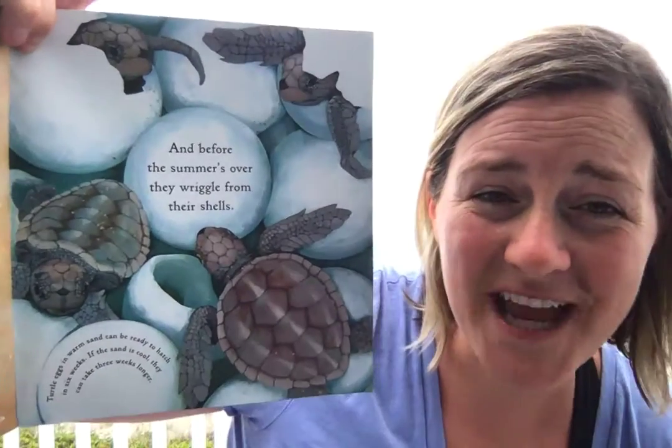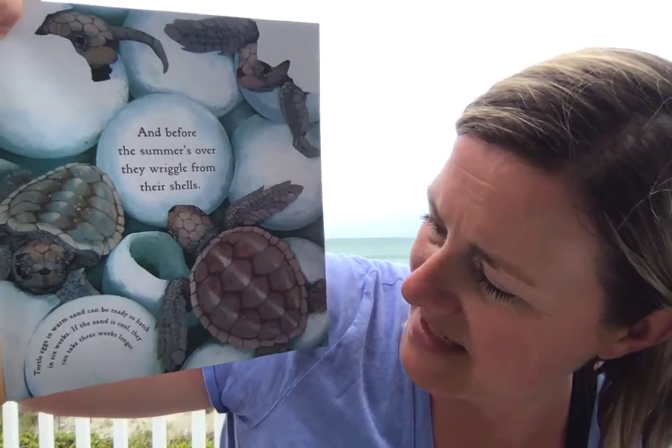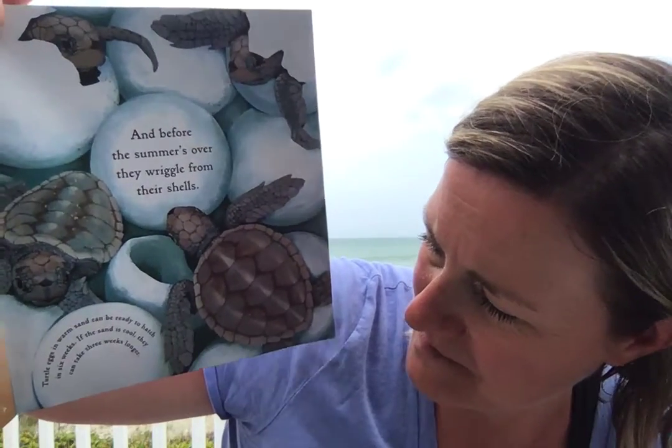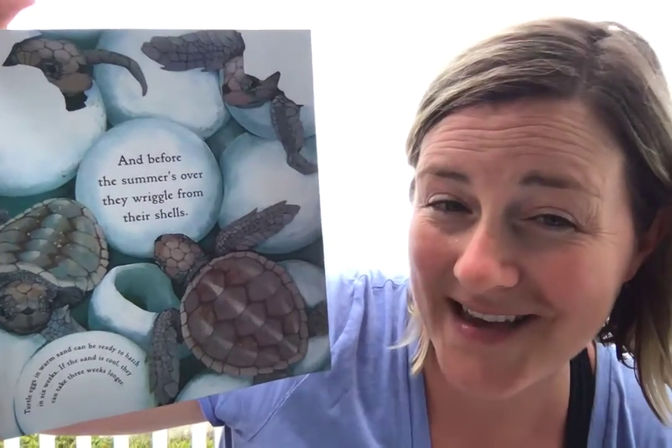They're going to wriggle from their shells. Turtle eggs in warm sand can be ready to hatch in six weeks. But if the sand is cool, it can take three weeks longer.